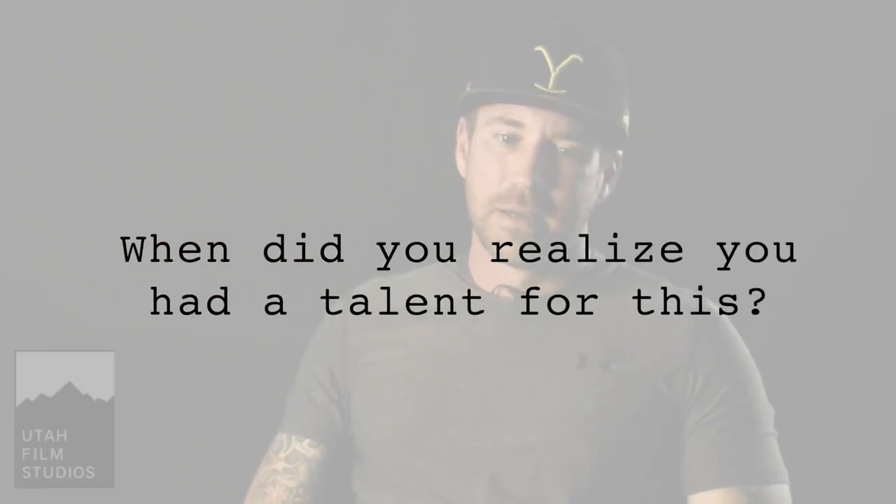When did you realize you had a talent for this? When I was in my early twenties, my sister lived in Los Angeles and she was dating this guy whose father was the lead singer for Quiet Riot for a while. He had taught his son how to sing, and I would always hang out with him — he could sing Led Zeppelin spot on, just an amazing singer. So he taught me how to sing raspy.